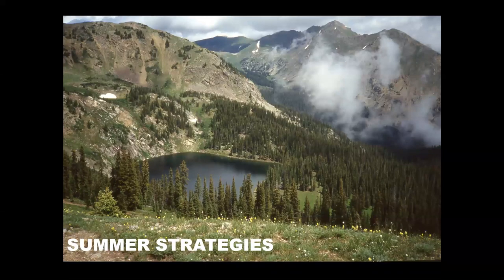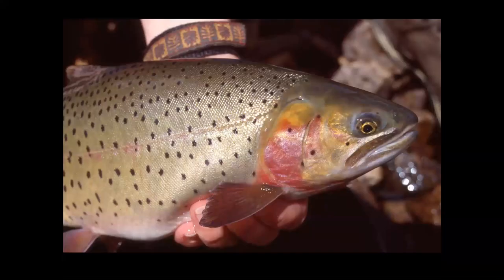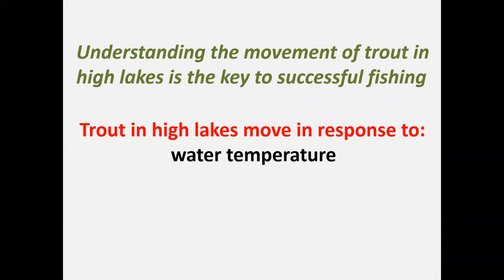Most people fish high lakes during the summer — a time when you can get into the upper elevations, enjoy spectacular scenery, and catch some beefy cutthroat on dry flies. We talked about trout moving in response to water temperature, but they also move in response to insect hatches. For example, trout will move closer to shore to catch caddisflies dropping out of the willows lining the shore. Trout may also move out into the deeper centers of lakes pursuing midges that are hatching, as midges tend to live in finer grain sediment found in deeper water.